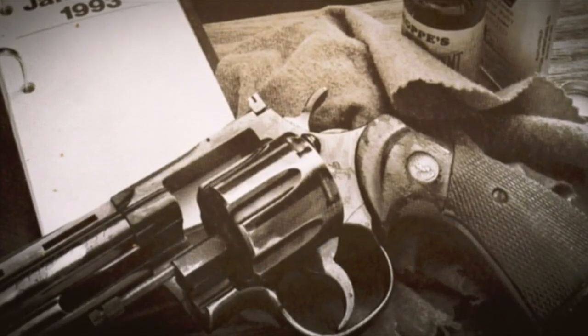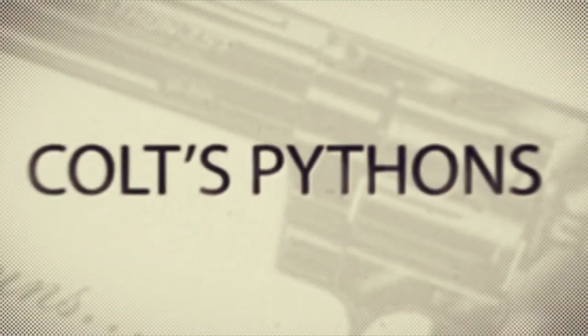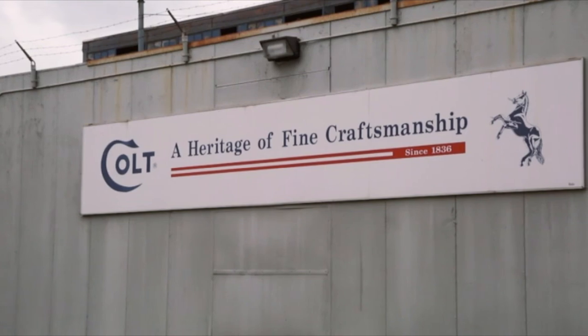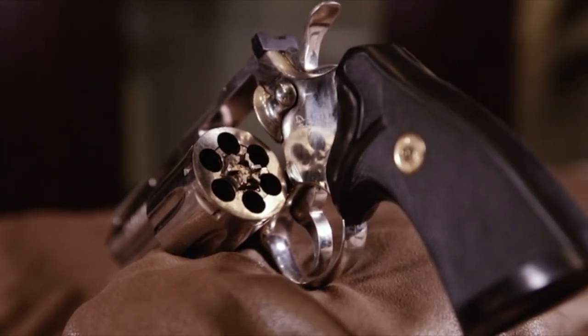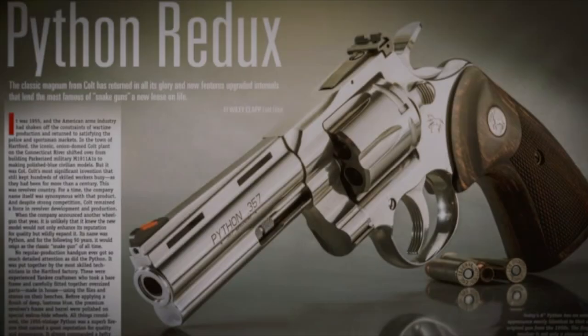In the 90s and into the early 2000s, you see only intermittent availability of the Python. When Colt discontinued its Python lineup in the early 2000s, the reason was that the kind of work and craftsmanship that had to go into these guns in order to make them what they were just wasn't economically viable. So the Colt Python disappeared — until 2020.